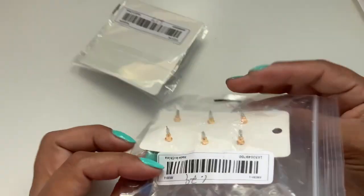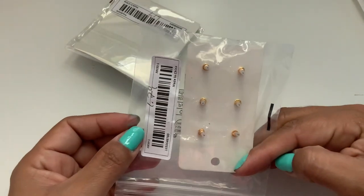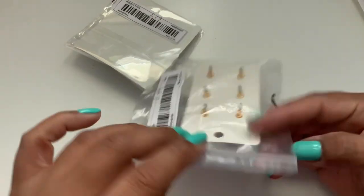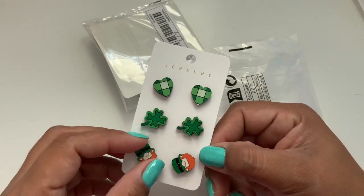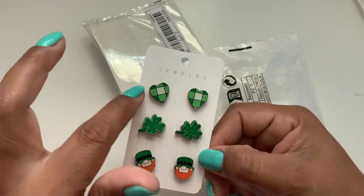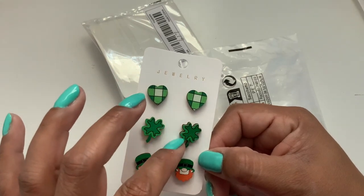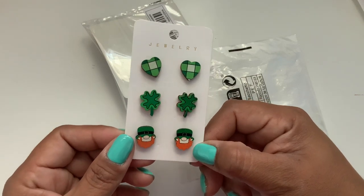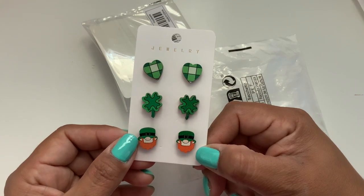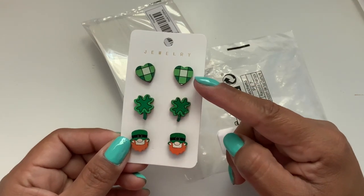Next is this set — I paid $1.79 for these. These are super cute. I love the plaid heart, the different style of the shamrock, and then your little leprechaun. So cute. I'm pretty sure these are going to go fast.